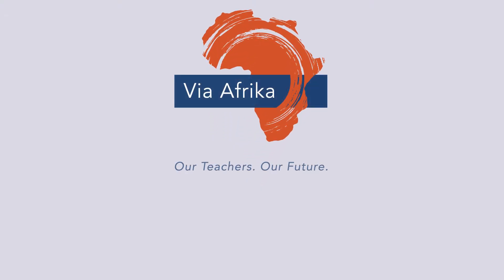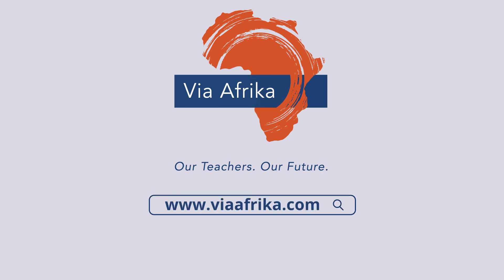Don't get left behind. Join VIA Africa today and explore your potential. Visit www.viaafrica.com for more.